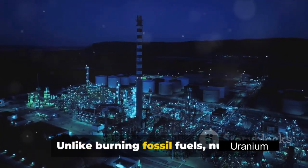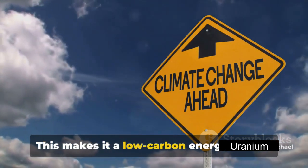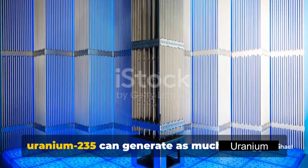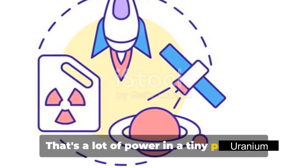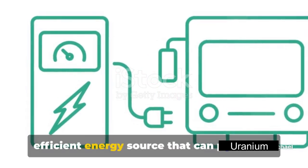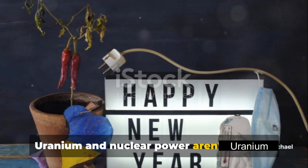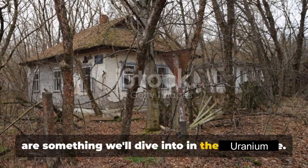Nuclear power is also impressively green. Unlike burning fossil fuels, nuclear fission doesn't release carbon dioxide or other greenhouse gases into our atmosphere, making it a low-carbon energy source — a valuable asset in our fight against climate change. A small amount of uranium can produce a great quantity of energy. To put this into perspective, one gram of uranium-235 can generate as much energy as 3 tons of coal or 14 barrels of oil. Uranium offers a low-carbon, highly efficient energy source that can power our world without contributing to the worsening climate crisis. However, uranium and nuclear power aren't without their challenges.